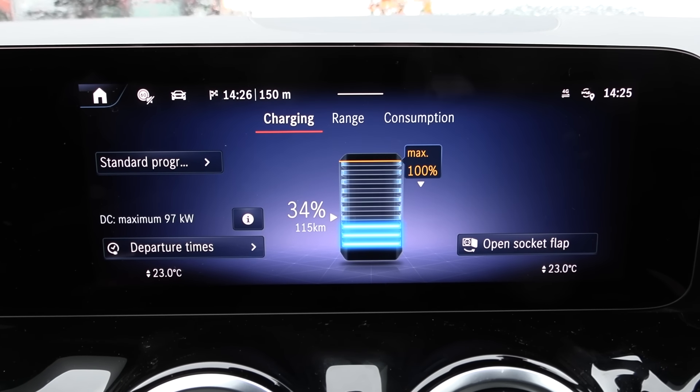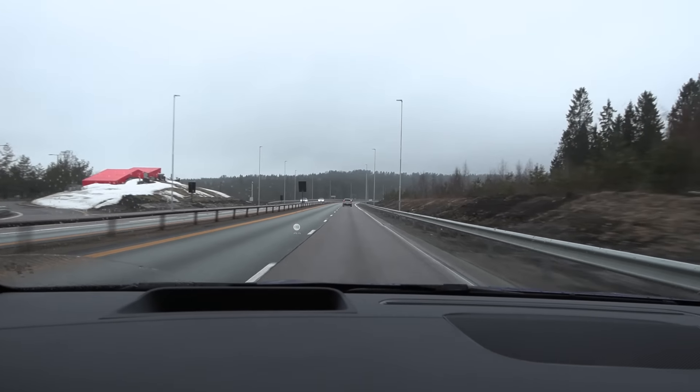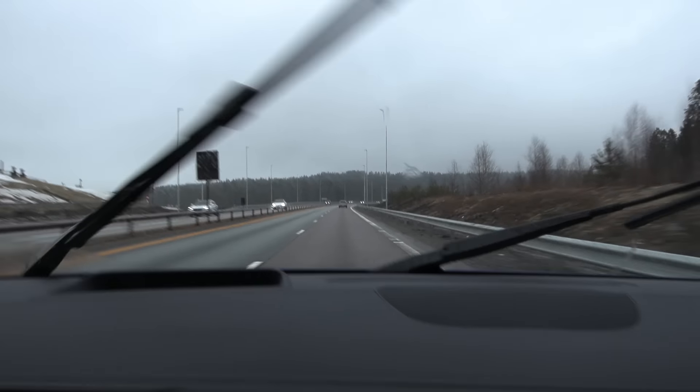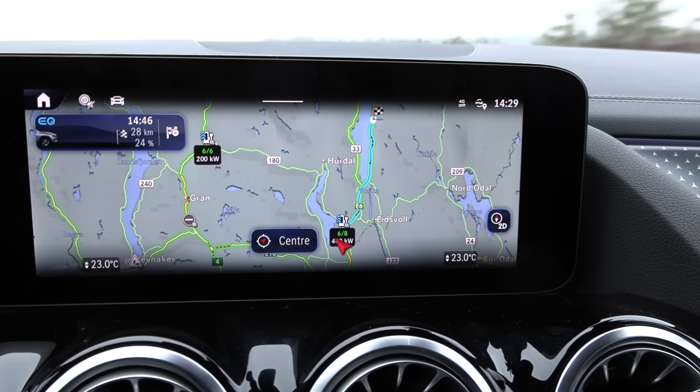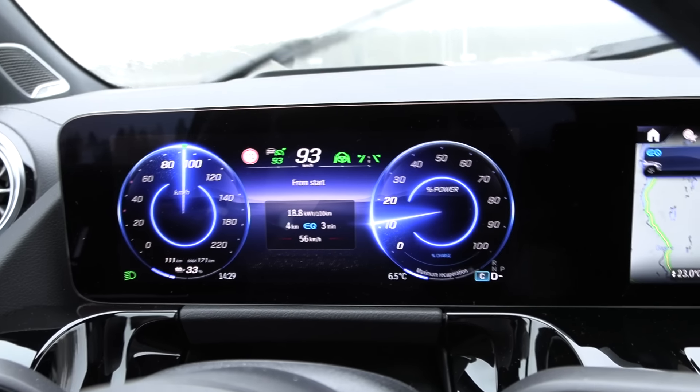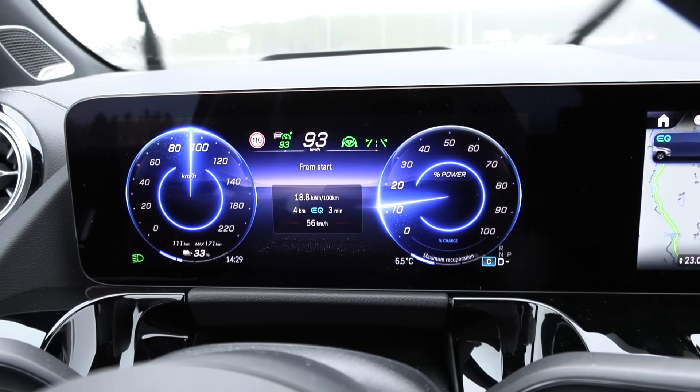Let's do the 90 test then. It started raining so the consumption will be a little bit higher. We will drive a short loop over to Strunlich and back again, cruising at 93 on the speedo. We're down to 33 percent.